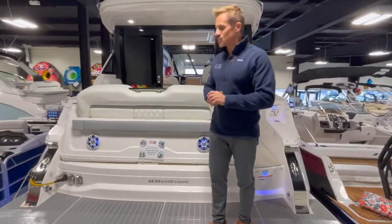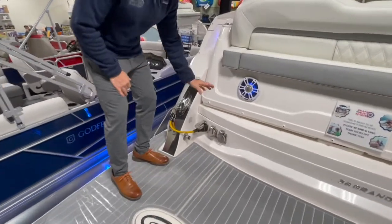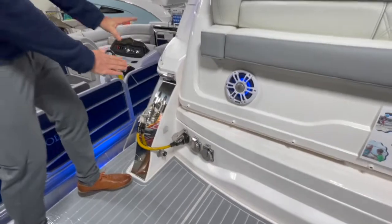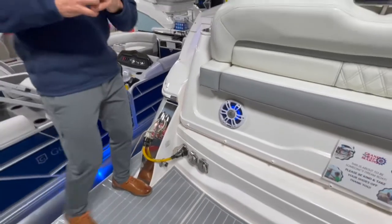Again, just an expansive swim platform — love the space out here. You've got two 30-amp hookups, cable TV, fresh water, and more large stainless steel cleats that give you multiple places to tie up.